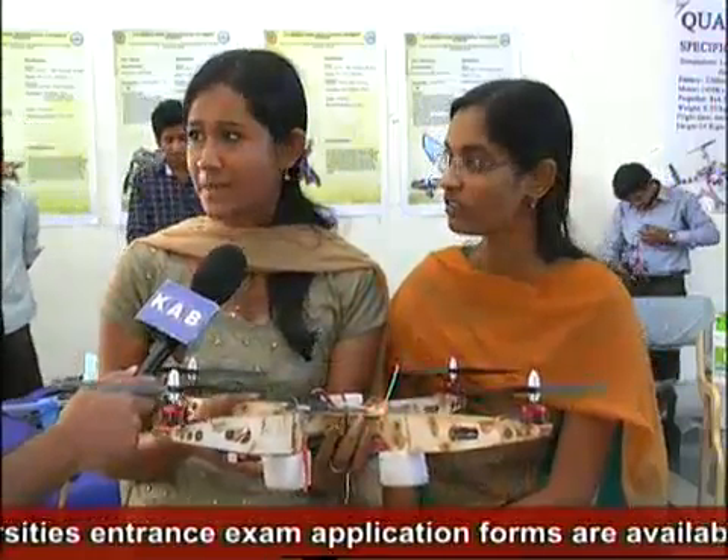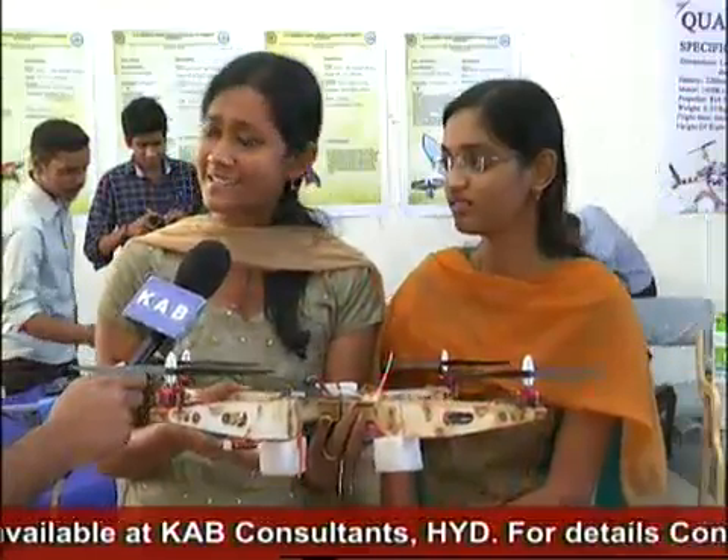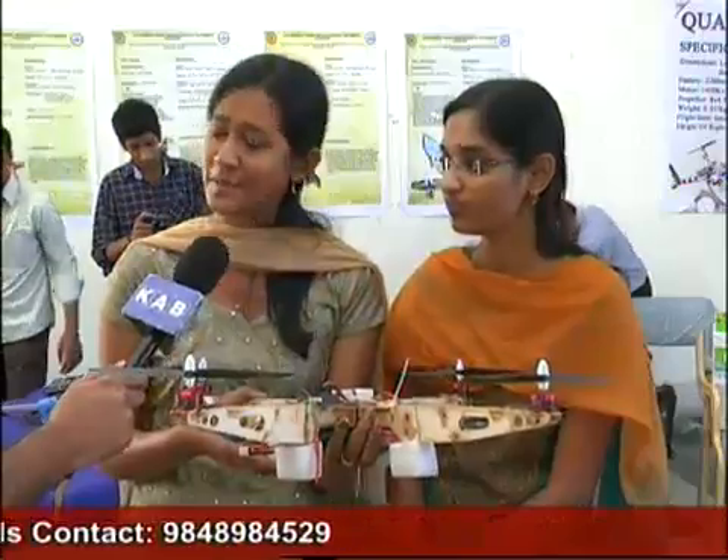Who guided you? We had a few friends from MIT who gave us ideas, and our lecturers are always there to guide us. We take guidance from them — it's a combined effort from everybody in our department.